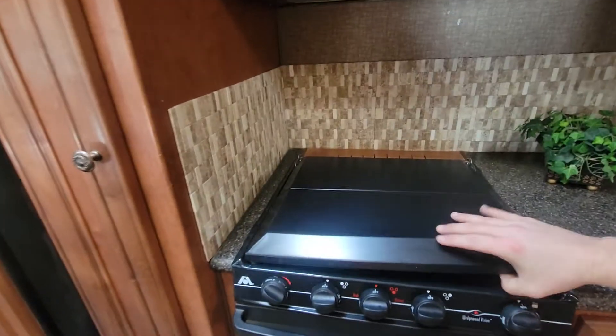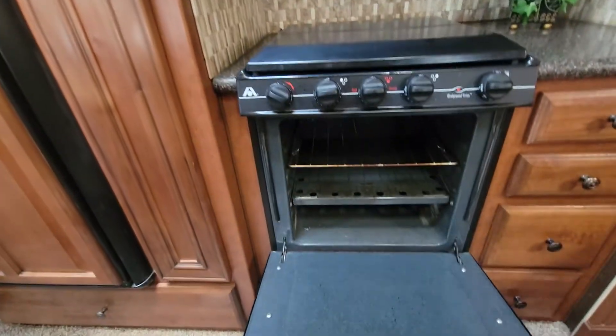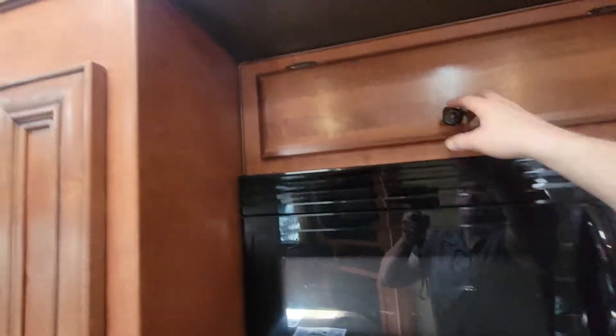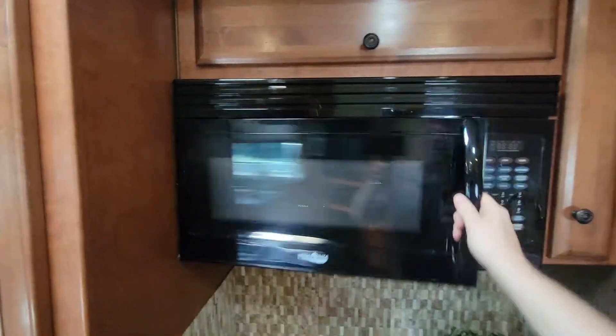Microwave, three-burner gas stove top — look how clean that is, and like I said we haven't even touched this yet. Real backsplash back there, a little baby storage for spices. Good area for pots and pans, and of course power cord for that microwave.